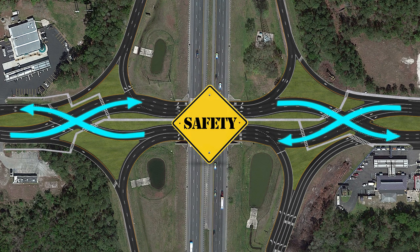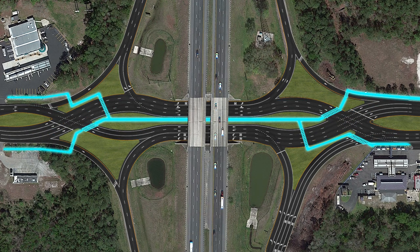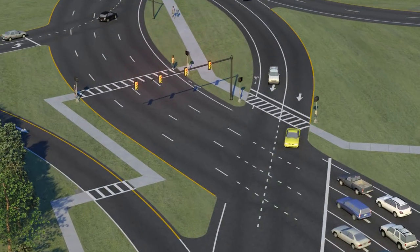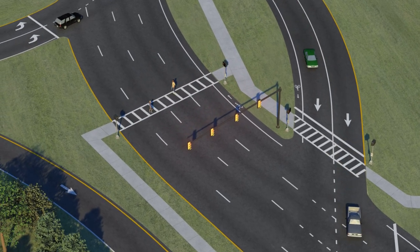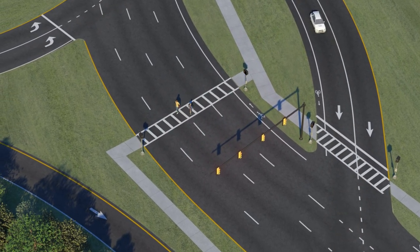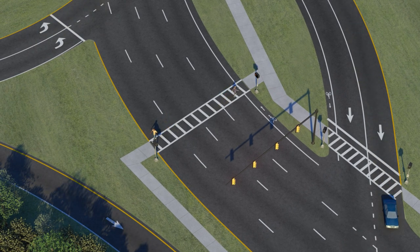Increasing the safety and flow of traffic isn't the only advantage of the DDI. It will also provide safe mobility for pedestrians and bicyclists who use the interchange. Striping, arrows, and signage will safely guide pedestrians through shorter crossings, mitigated by traffic signals that will provide easy guidance while they walk through the DDI. Sidewalks can be constructed on either the inside or outside of the DDI.